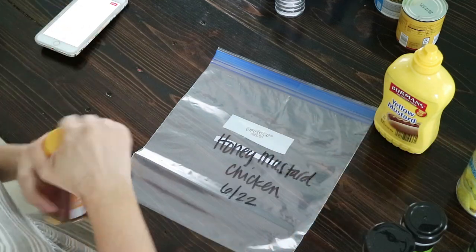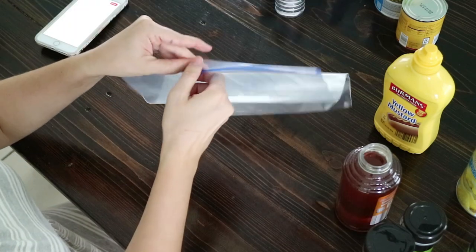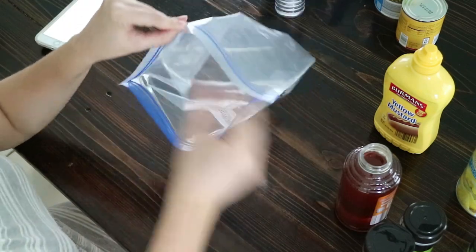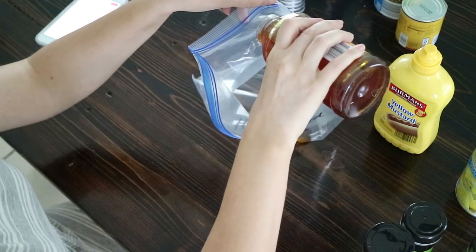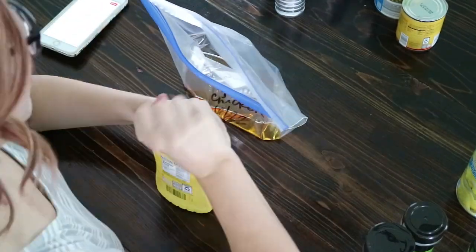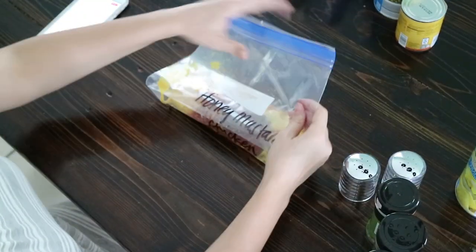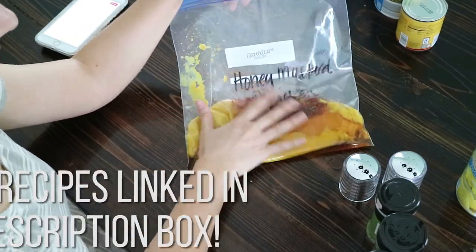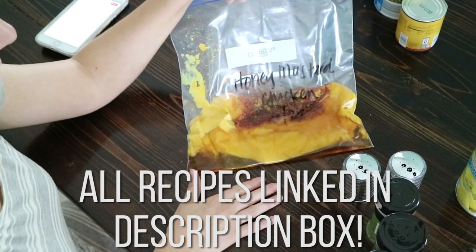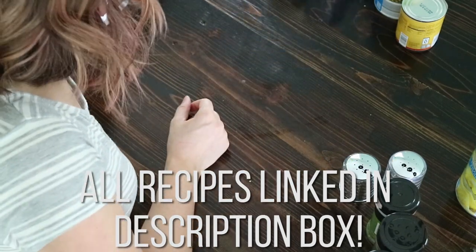I'm going to start with honey mustard chicken. I'm just going to eyeball most of this because if I try to get measuring cups out and do that for everything, it would take a really long time. I'm not going to say the ingredients of each and every one because that will take forever. I'll probably speed up the footage in editing.